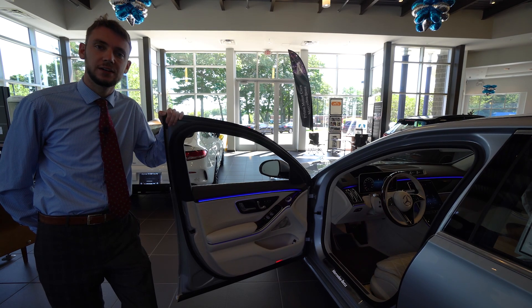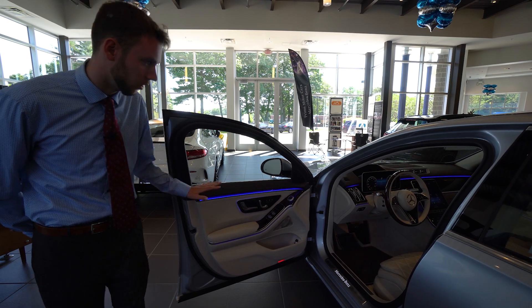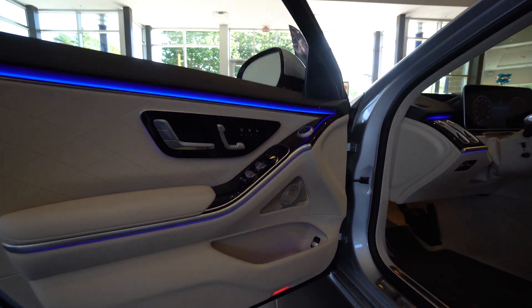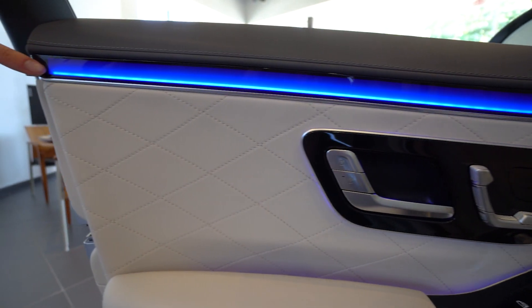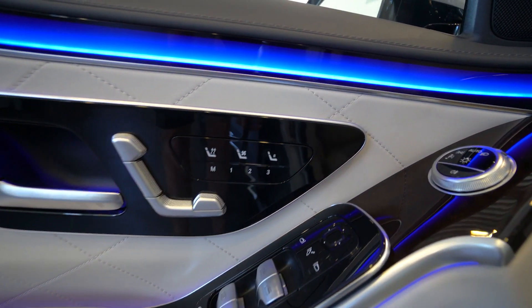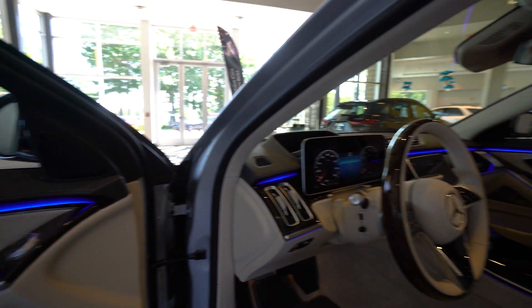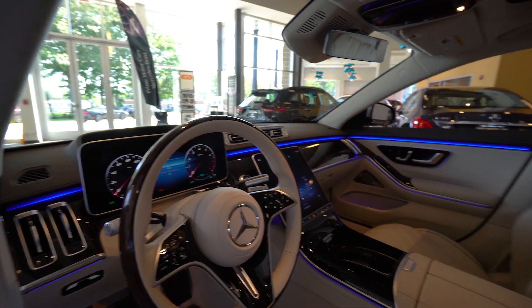Taking a look at the interior of the brand new Mercedes-Benz S580, we'll start with the door and move across the dashboard. You can see a whole new layout, a whole new design. Ambient lighting gets a nice glow from an interior light strip inside the trim piece, so you get a nice line with a fade to it. Power, memory seats, heated and ventilated seats.